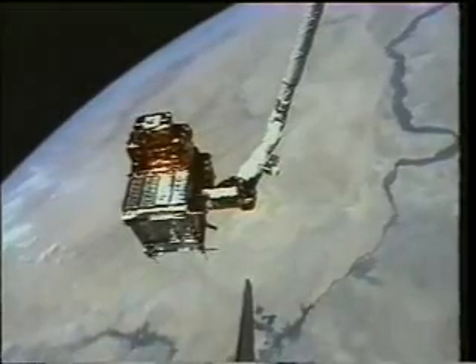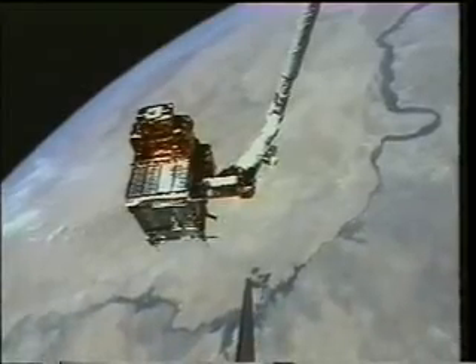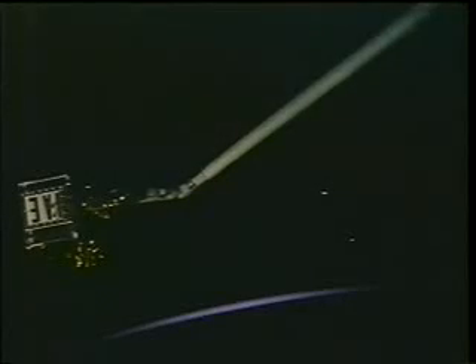In the course of that evolution, we wound up flying over Egypt. In the background you can see the Nile River, the Aswan Dam, and Lake Nasser. That all took place in daylight. The deploy actually took place as we went around the dark side after sunset.